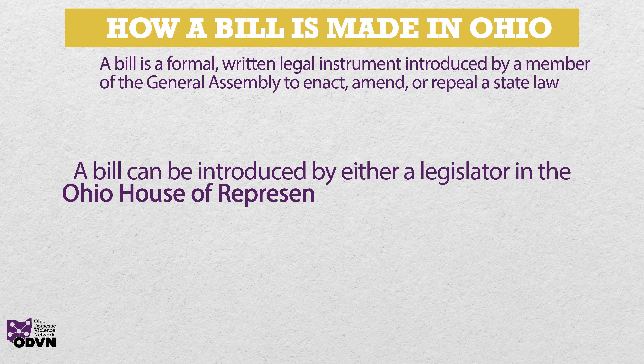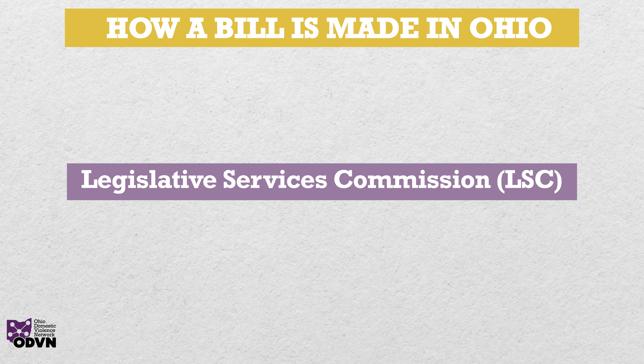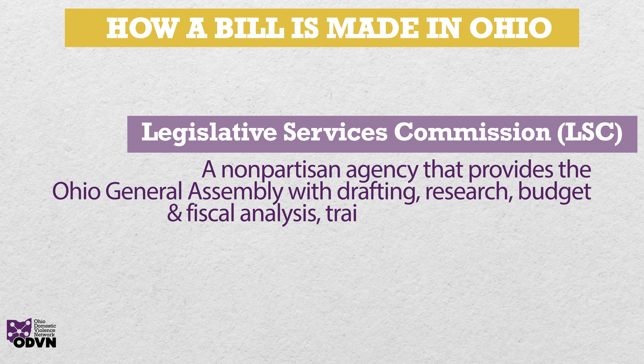A bill can be introduced by either a legislator in the Ohio House of Representatives or the Ohio Senate. The legislator will work on bill language with the Legislative Services Commission, a nonpartisan agency that provides the Ohio General Assembly with drafting, research, budget and fiscal analysis, training, and other services.